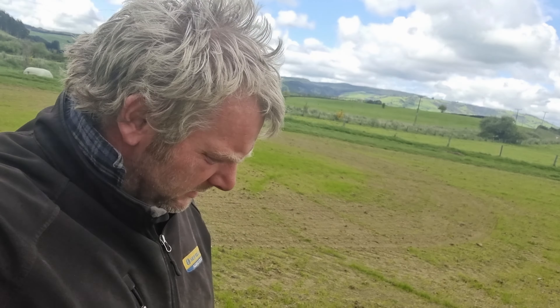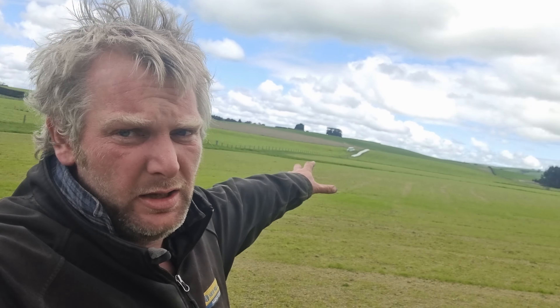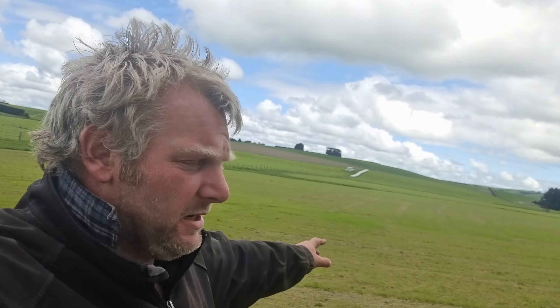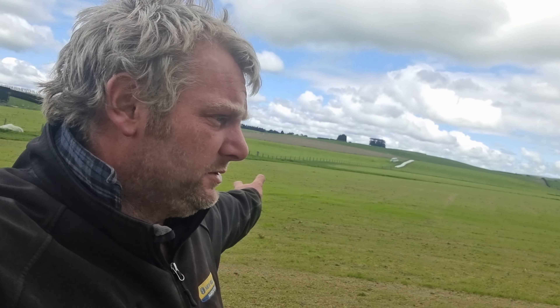The weeds are only really in this strip along here. The rest of the paddock isn't too bad but there is a light scattering, because we had to spray. That means less weeds going to seed, which means next time around should be less weeds in theory. Anyway, we'll go get into it.